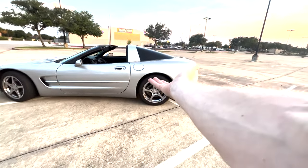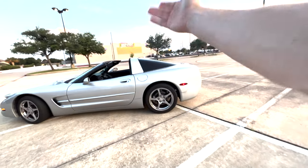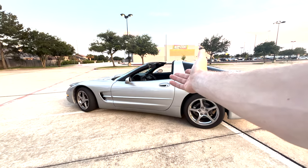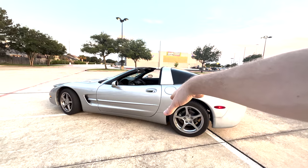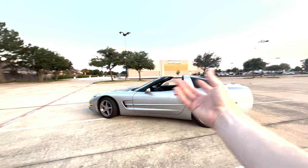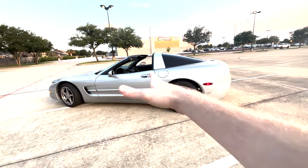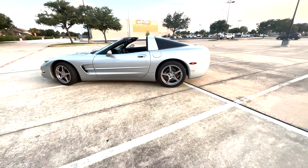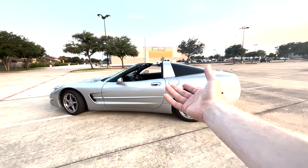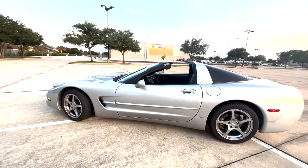Is it right for your budget? That's the key question. Are you okay with occasionally dropping it at a shop on your days off, or do you need something ultra-reliable like a Honda Civic, Accord, or Toyota? Overall, C5 Corvettes are still very reliable cars, especially if you buy one that hasn't been beaten up. Hope you enjoyed the video — see you in the next one.